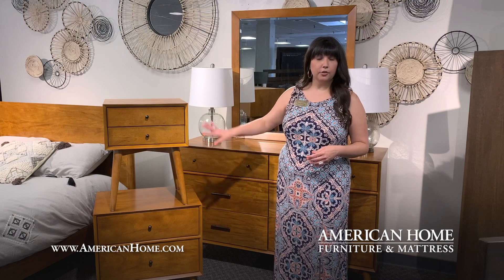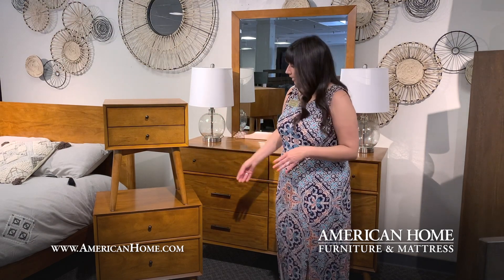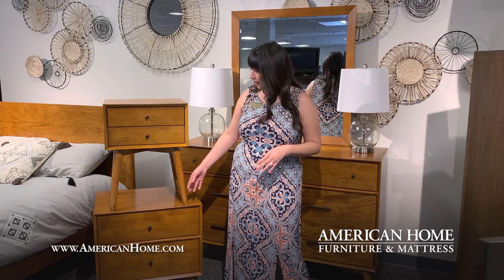You have the choice of a large or small nightstand, making the set perfect for small spaces. I really love the high tapered legs on this collection — it gives you more of that mid-century modern look.